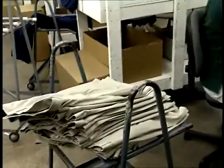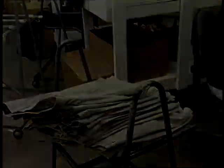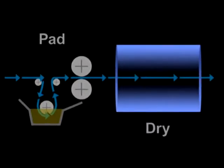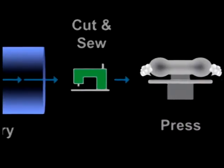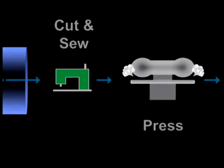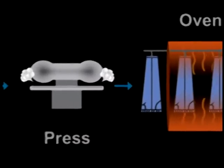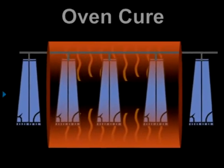Because the fabric now has a memory for the flat, smooth state in which it was cured, creases in slacks will not be as durable as those produced by the post-cure process. In the post-cure process, the order of events is different. It begins the same way by padding on the resin and drying the fabric at a low temperature. Next, the garment is cut and sewn, and the desired creases or pleats are firmly pressed into the garment. As the final step, the treated garment passes through an oven to cure at higher temperatures, so creases are more permanent.